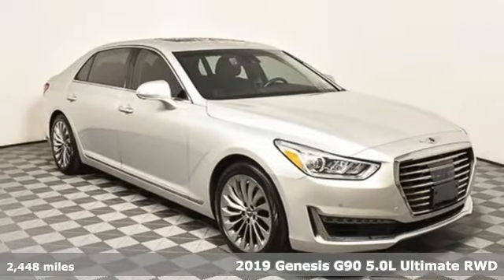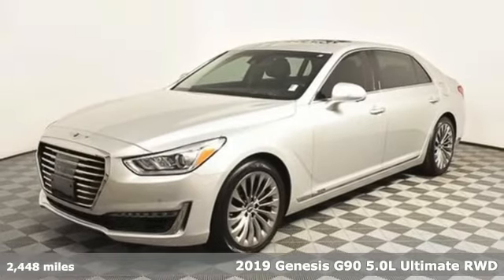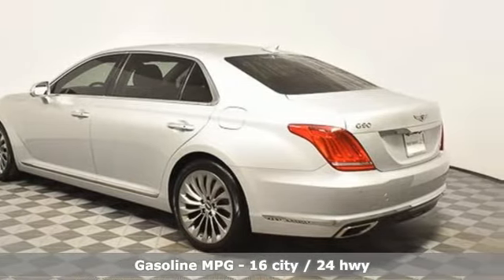Here's a new 2019 Genesis G90. Enjoy the luxurious combination of contemporary classic design, helpful technology, and superior comfort. And it comes with all the amenities you need.